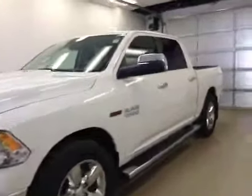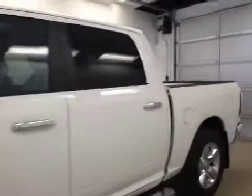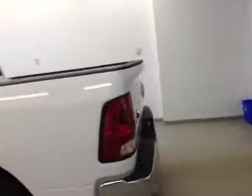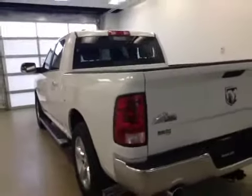This is stock number 2381, a 2014 Dodge Ram 1500 Crew Cab EcoDiesel, four-wheel drive. The exterior color is bright white.